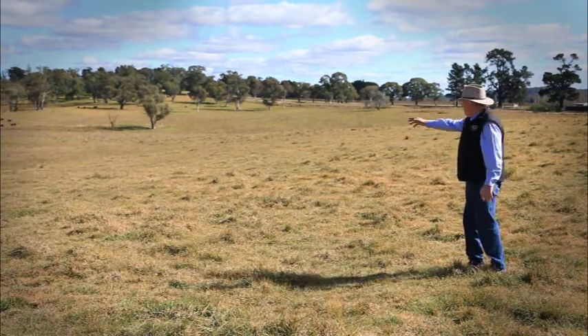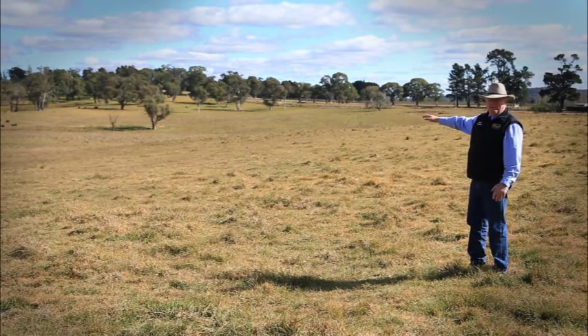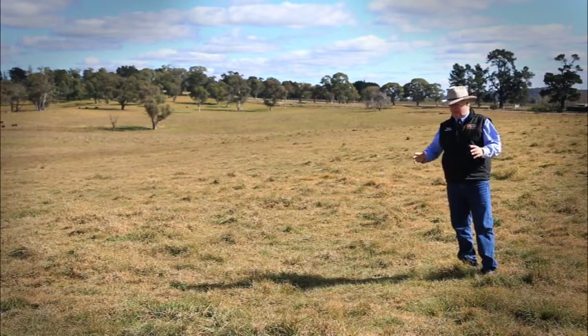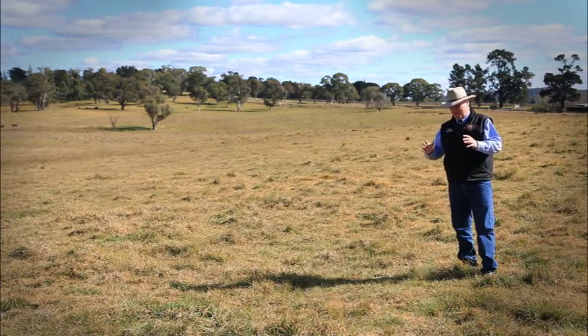Well, there we are. That's Castle Bend from the other end of the property. The entranceway is just up above where those heifers are coming down. And I'm sure you'll agree, this is just a beautiful property. It can be absolutely magnificent.